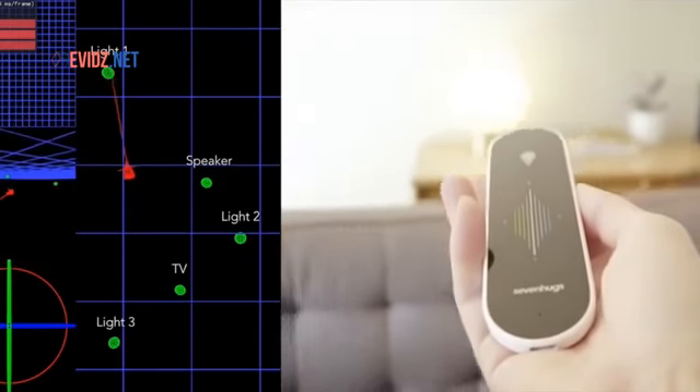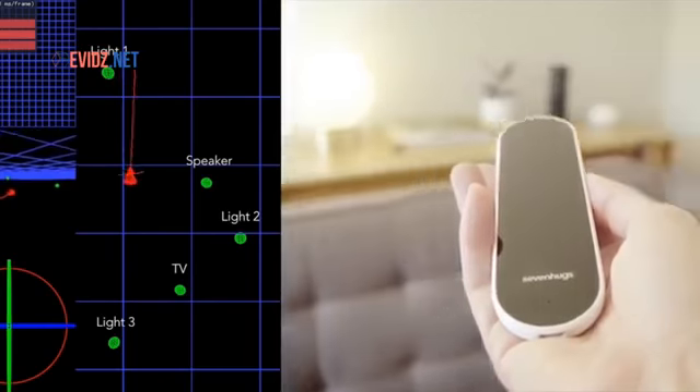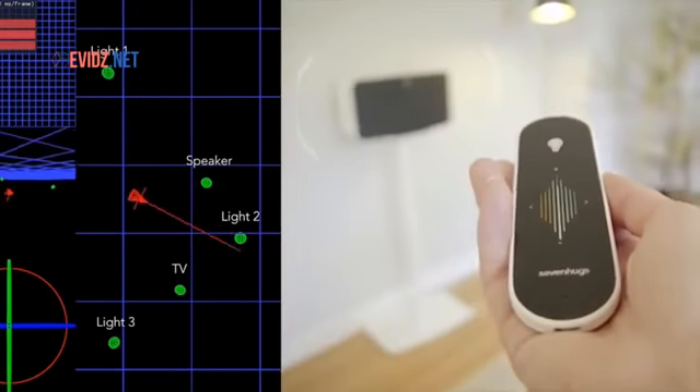Our patent-pending technology combines an indoor positioning system with motion tracking sensors, allowing SmartRemote to be incredibly accurate and highly responsive.